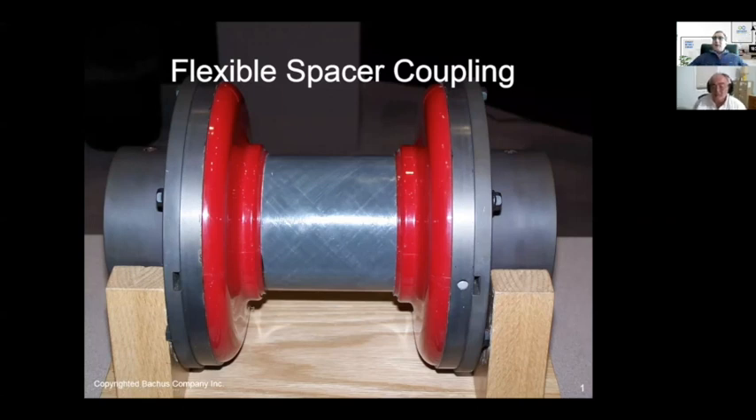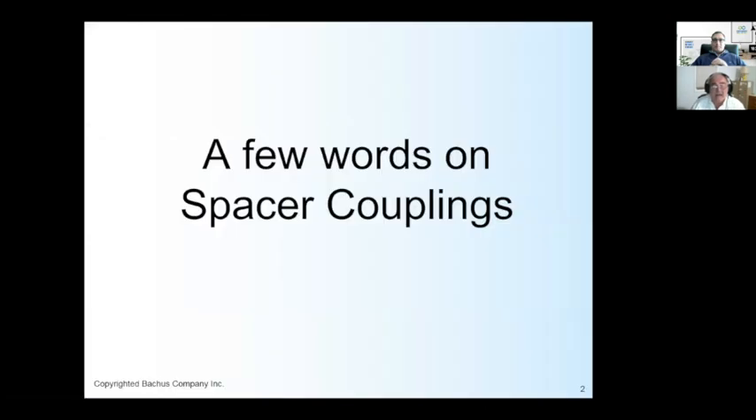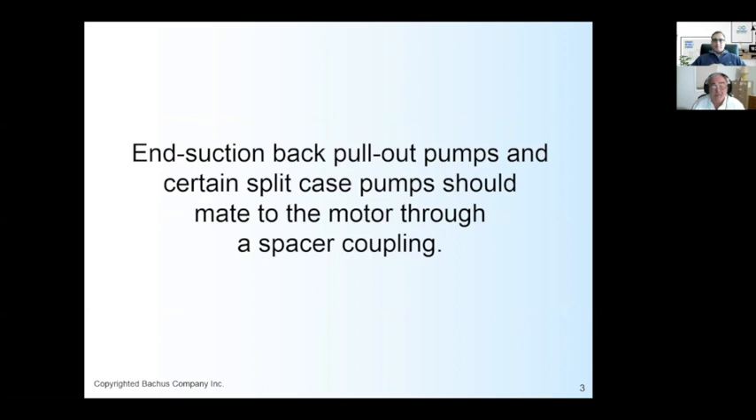We're going to go to screen share now. That is a spacer coupling. Larry's website is BackusInc.com and his email is larry@backusinc.com. Here we go — that's a flexible spacer coupling. A few words about spacer couplings and end suction back pull-out pumps, which are prominent in the chemical process industry. Whether you're making pharmaceuticals like a COVID vaccine, sulfuric acid, or refining sugar cane juice into sugar crystals, the back pull-out pump is the most popular pump used in the chemical process industry. This particular type of pump should be mated to a spacer coupling.